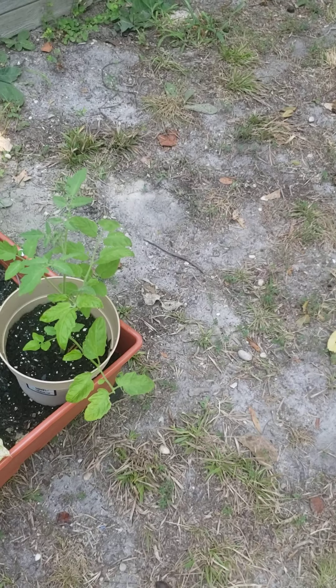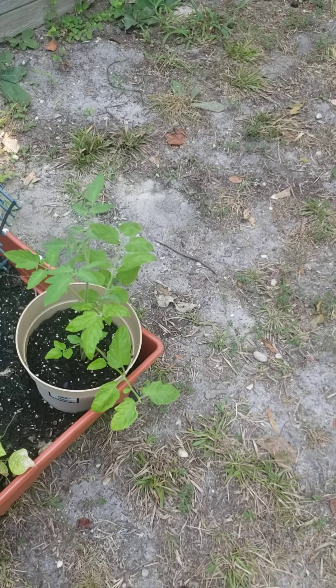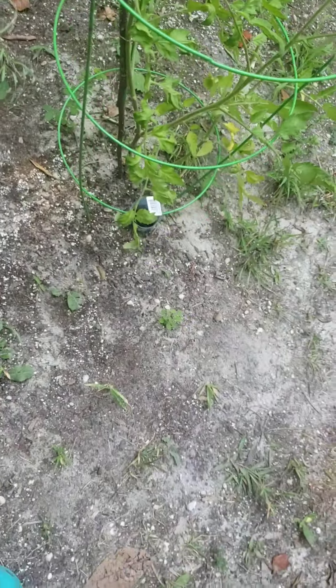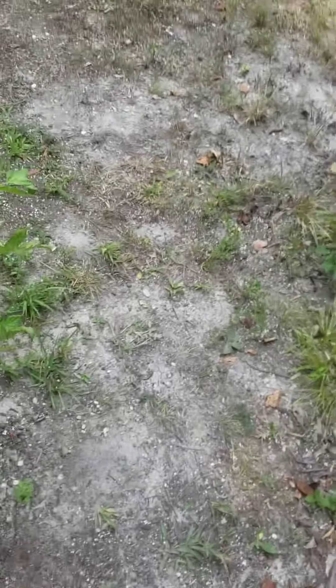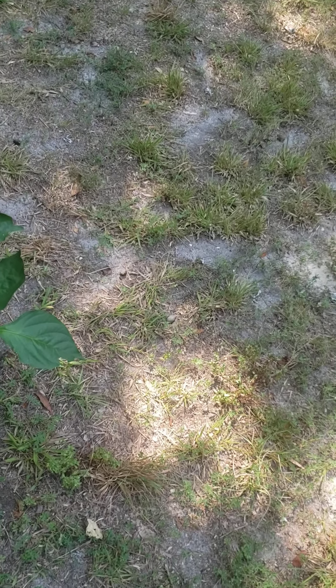I forget what that plant is — I need to download an app to find out more. These are supposed to be kidney beans but they look like green beans to me. I'll probably be out here picking them at the end of the week, maybe Wednesday or Thursday.